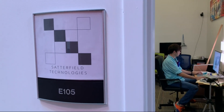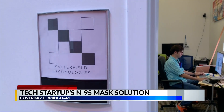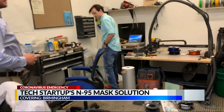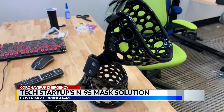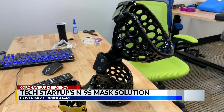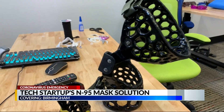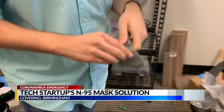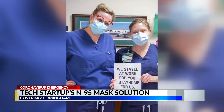Forrest Satterfield's Birmingham tech startup is trying to change the game. He uses 3D printing to create what he says is a better knee brace, among other medical devices that he says are also significantly more affordable. And now he has a 3D-printed mask. He's trying to do the same for workers on the front lines of COVID-19.